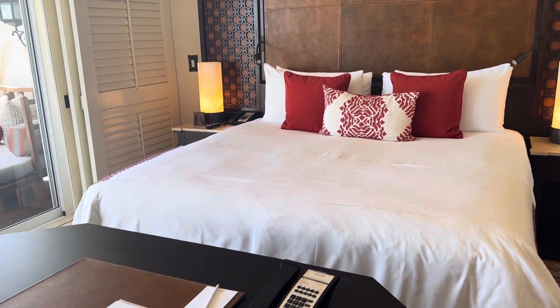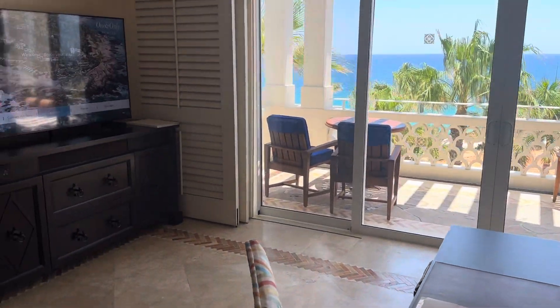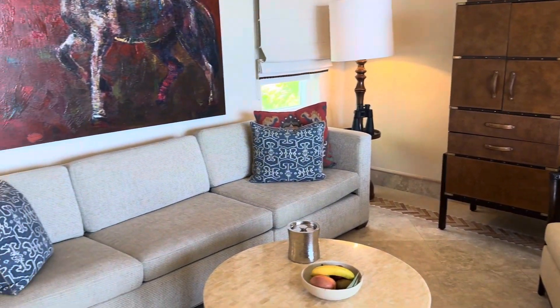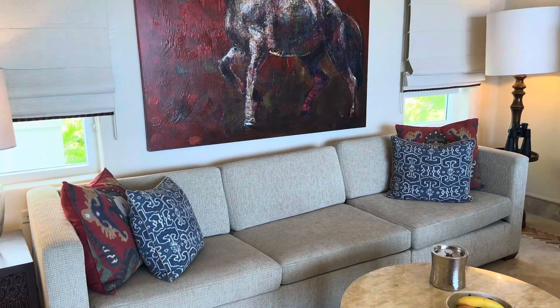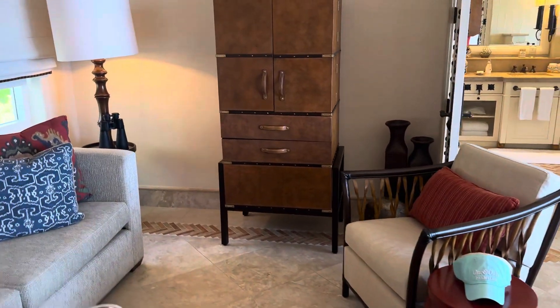This is a very special property — it is like nothing else in Los Cabos. The vegetation here is like you're not even in Los Cabos; you can't even tell that you're in a desert environment walking around this property. It feels much cooler temperature-wise than anywhere else in Los Cabos. We're checking out the living area here.